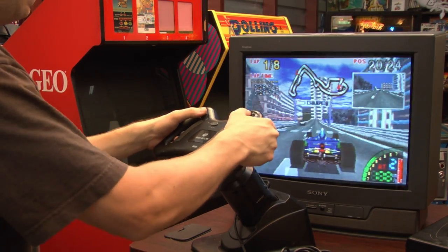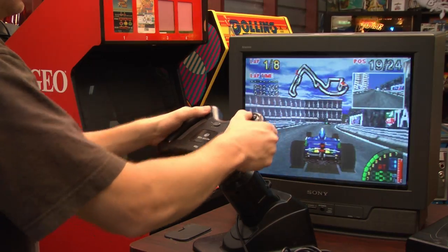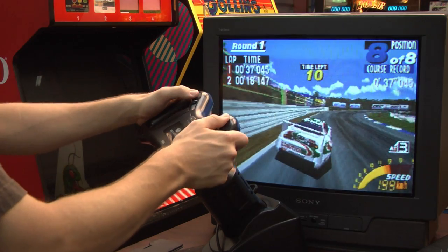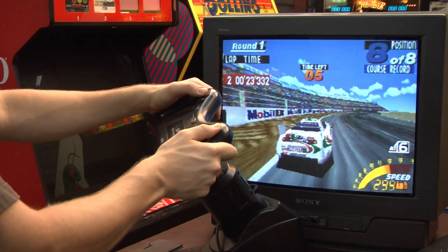Now, I don't believe this works with every Saturn racing game, but it worked with all of the ones I tested it on. If you feel like you're playing a game that has controls which are way too touchy, check the internet and see if it supports the wheel. If it does, buy the wheel — but it definitely doesn't improve the controls on every game.